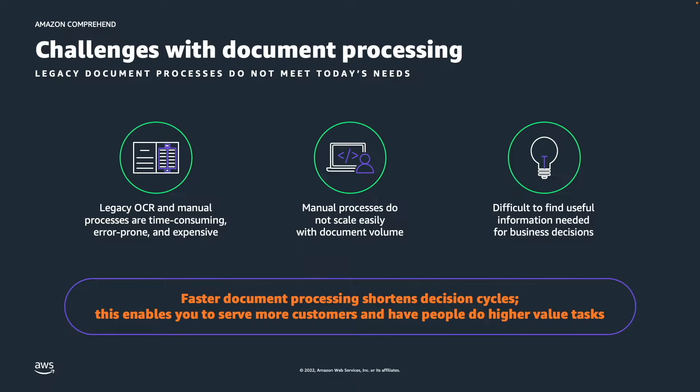Companies spend significant time and effort manually or digitally pre-processing documents to make them usable for their applications. Legacy document processing can work fine for pristine documents, but when document quality varies, the performance of legacy systems does not meet business needs. Documents have different formats, types and layouts. Manually processing these makes it a time-consuming, error-prone and costly process.